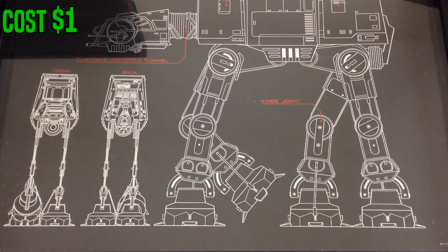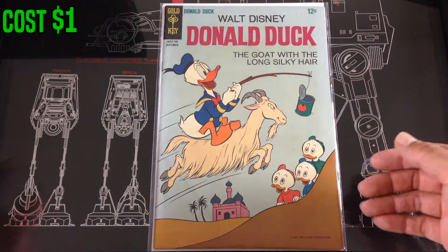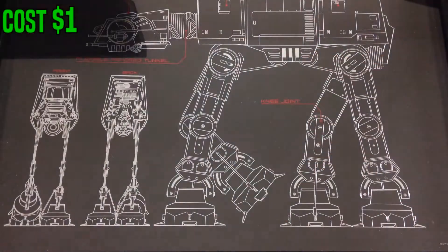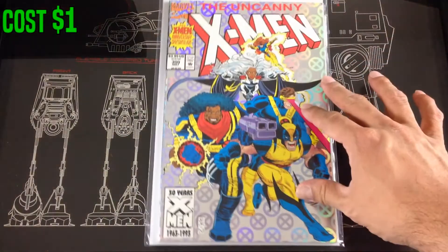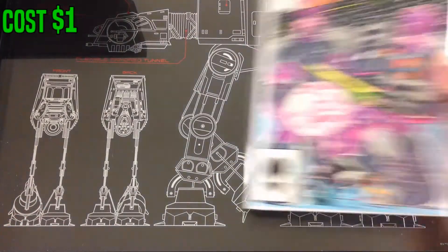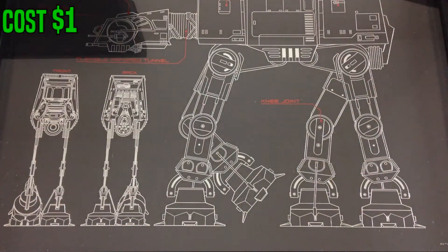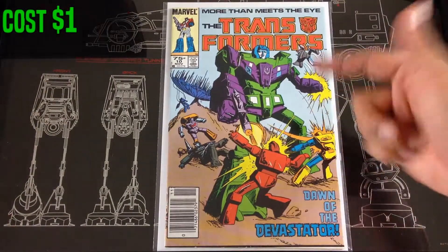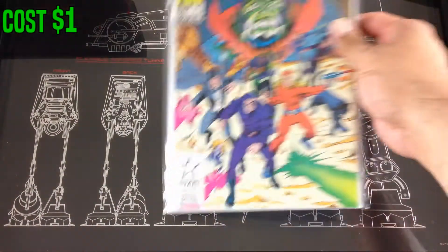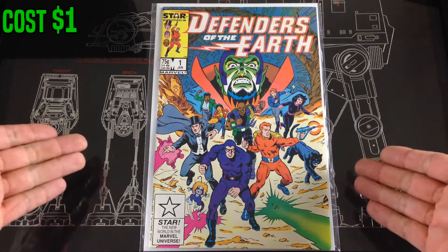Found one more Walt Disney going for $28 online — I think these were from like 1970. Picked these up for a dollar each. Also picked up Uncanny X-Men number 300 and Uncanny X-Men number 202, a Transformers number 10 with the Devastator, and Defenders of the Earth number one — I remember watching that cartoon back in the day.